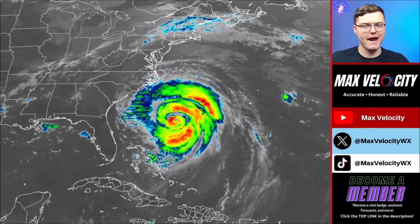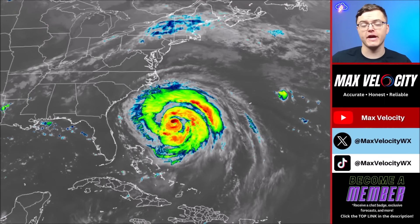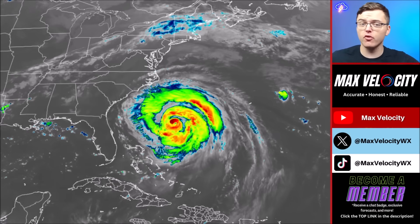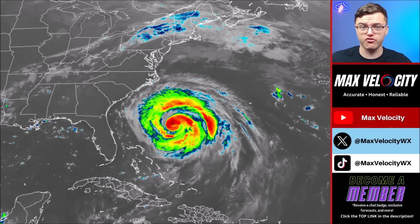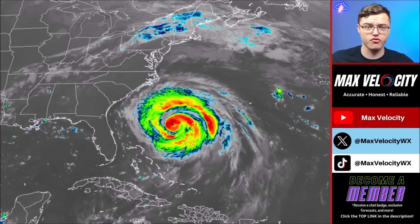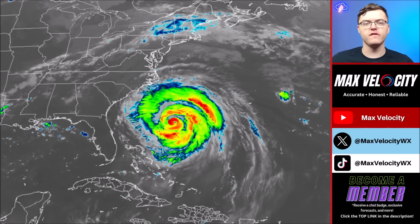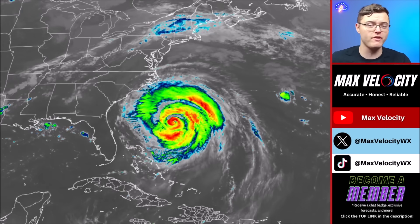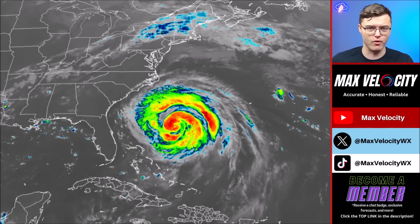Hurricane Aaron is becoming a massive hurricane off the coast of the United States and is about to become a major hurricane again. This will cause a ton of different problems including storm surge, life-threatening rip currents, hurricane force wind gusts, beach erosion, and much more. In today's forecast we're going to break down exactly what you need to know about Hurricane Aaron and what has changed over the last 24 hours.